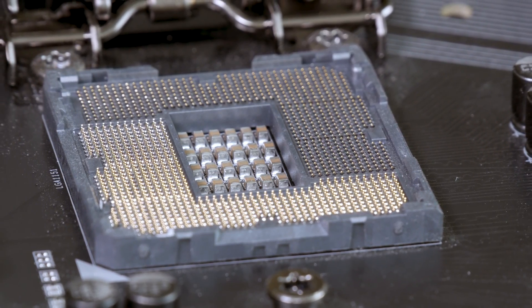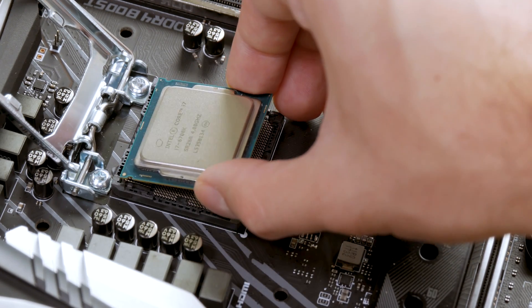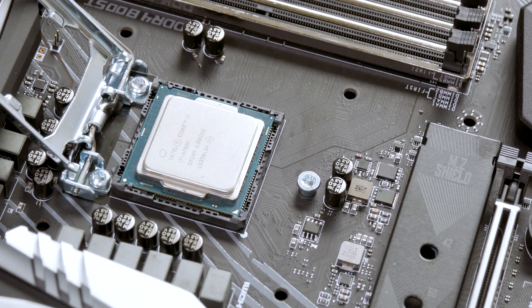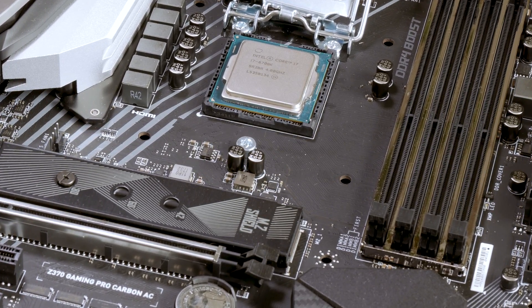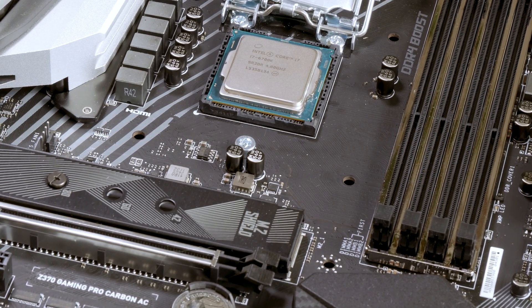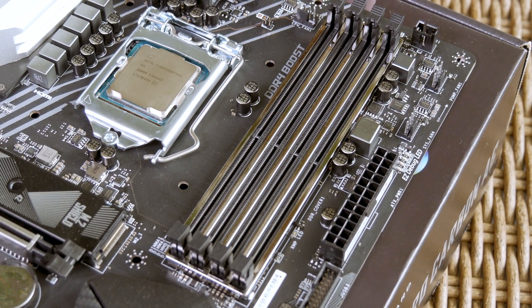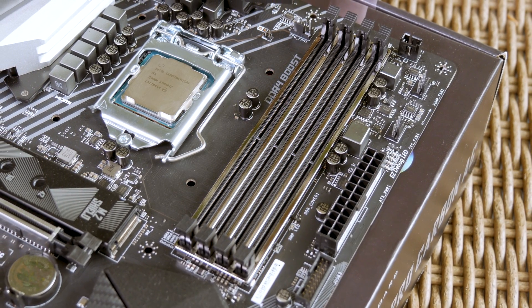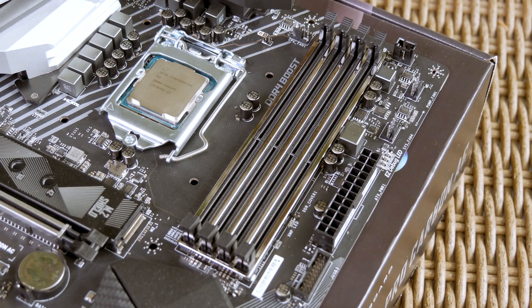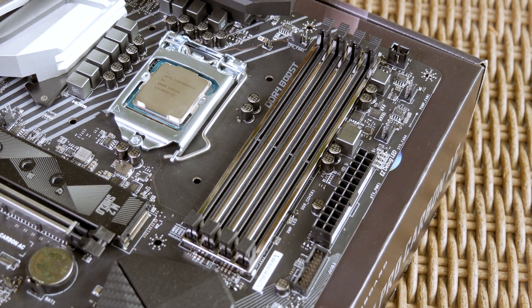I could even put my Core i7-6700K into the socket of the MSI Z370 motherboard — of course, don't try to turn it on with it in the socket, although I don't doubt someone will try that eventually. Other than the change in socket compatibility, the rest of it is completely the same from DDR4 to cooler mount support, so you won't have any additional worries when installing components.